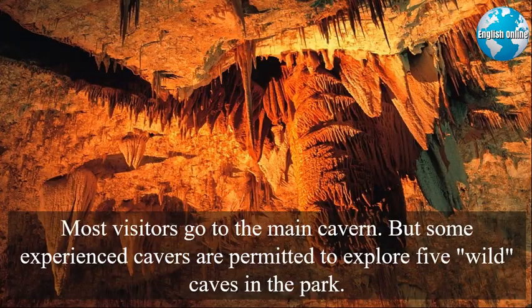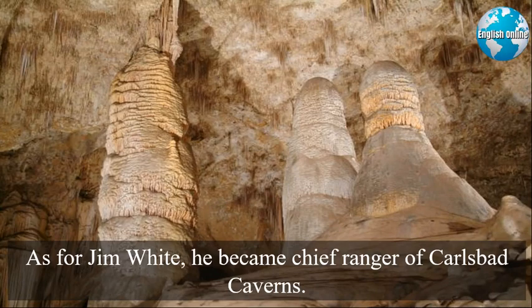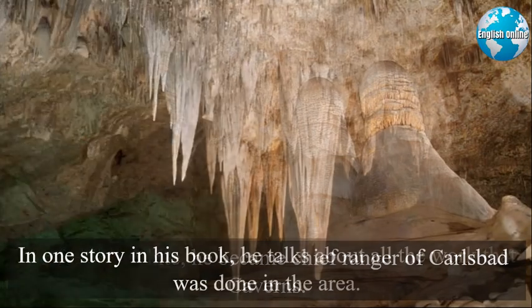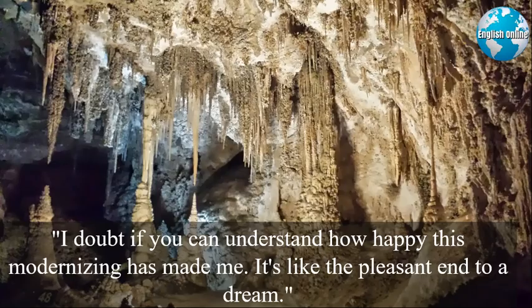Most visitors go to the main cavern, but some experienced cavers are permitted to explore five wild caves in the park. And in another one, scientists are studying microbes in search of a cure for cancer. As for Jim White, he became chief ranger of Carlsbad Caverns. In one story in his book, he talks about all of the work that was done in the area: "I doubt if you can understand how happy this modernizing has made me. It's like the pleasant end to a dream."